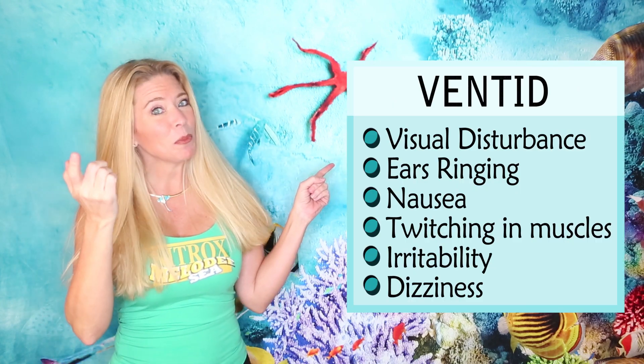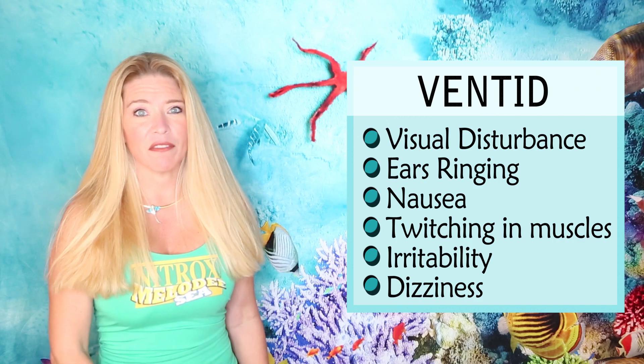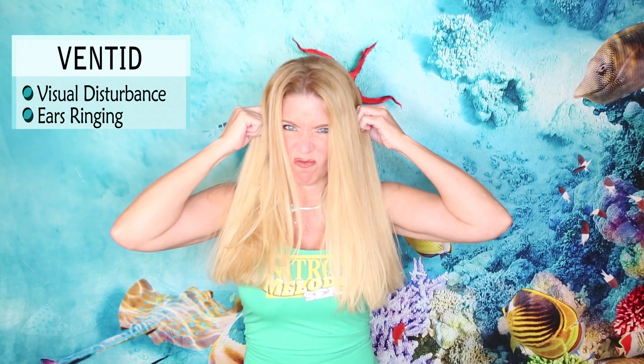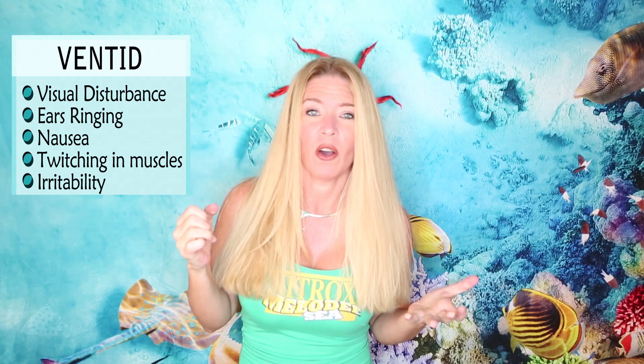But if you feel any of these signs, head up, make sure to do your safety stop, and end your dive immediately. VENDID is the acronym to remember: Visual disturbance, Ears ringing, Nausea, Twitching of the muscles, Irritability, and Dizziness.